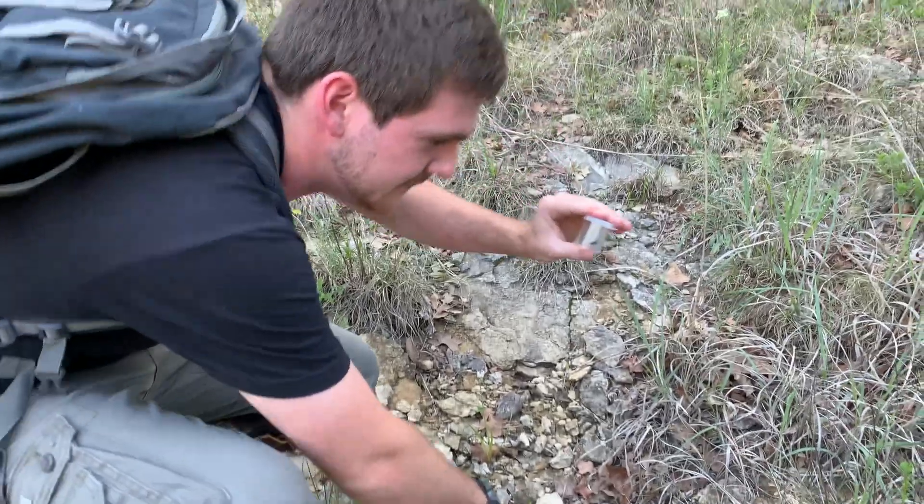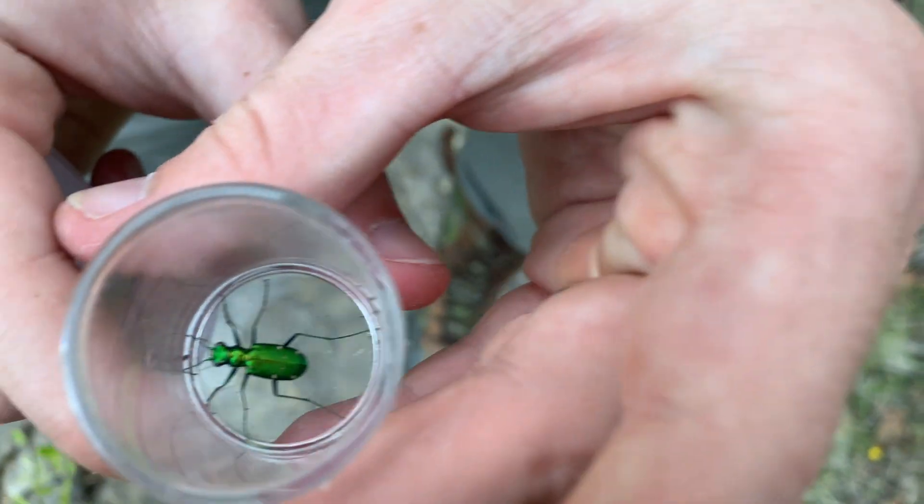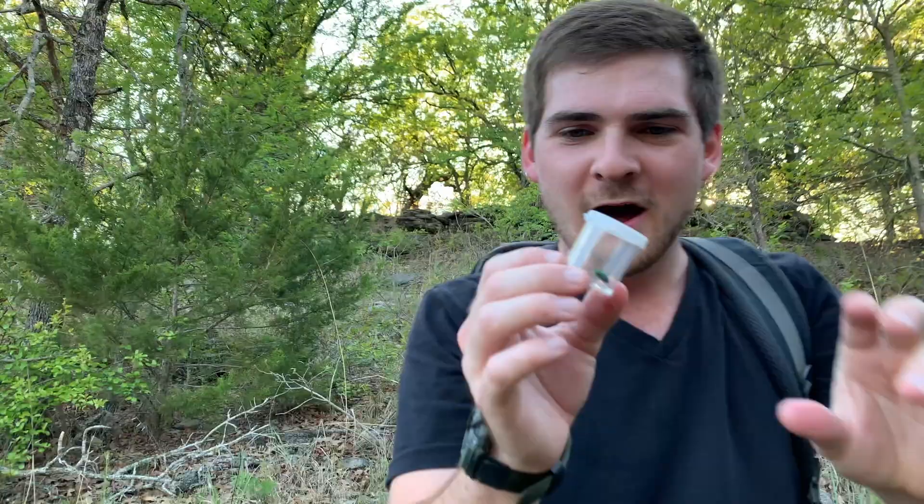Look at this! Look at that color! Quite voracious predators. A beautiful six-spot tiger beetle.